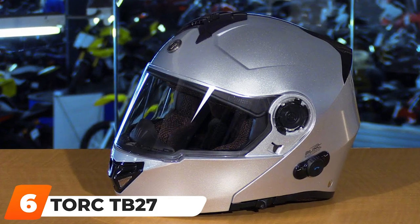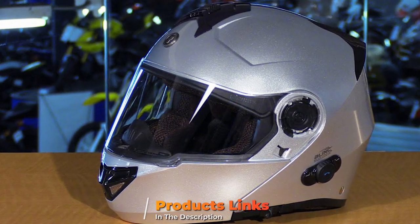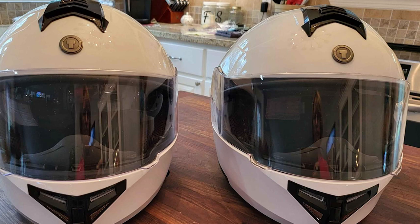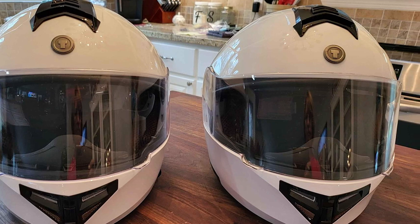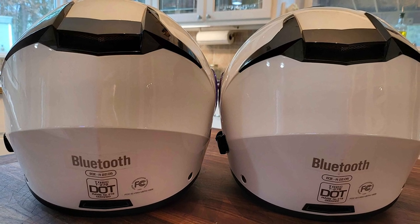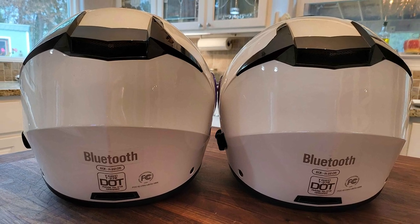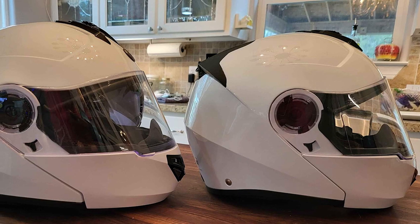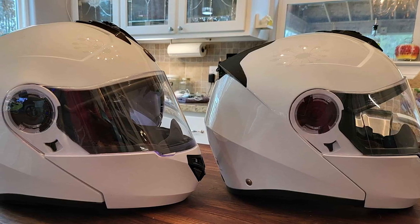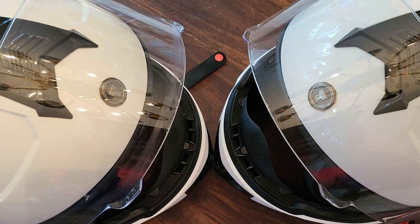The number 6 position is dominated by the Torque TB27 Full Face Modular Helmet with Integrated Blink Bluetooth. Although Torque is not as well known as other brands, it still makes awesome helmets with many cool features. Like most motorcycle helmets, this TB27 comes with an anti-scratch and anti-fog visor, ensuring the greatest visibility no matter how long you are on the road. A drop-down shield prevents you from being dazzled under strong sunlight.